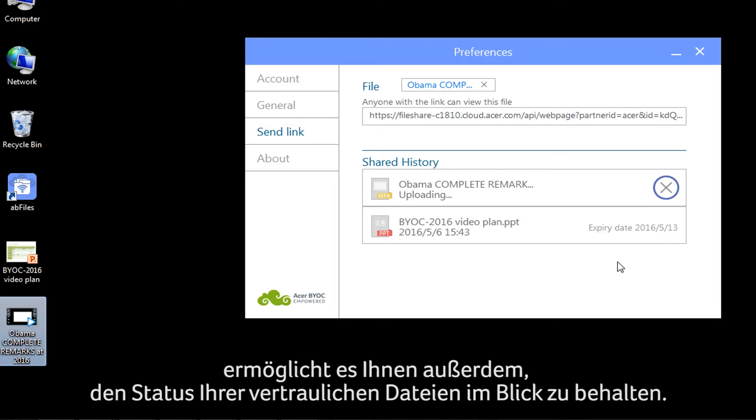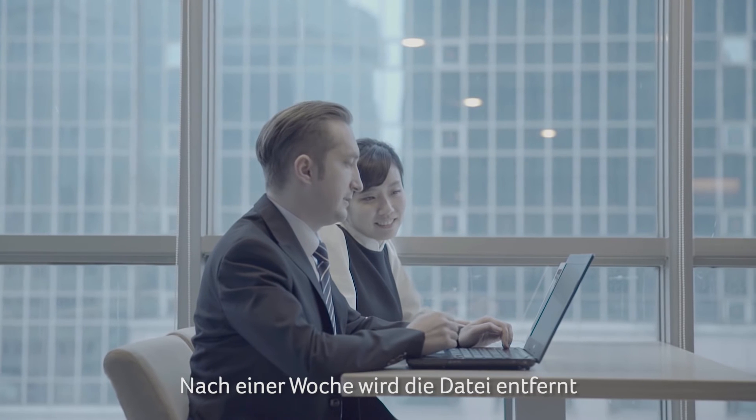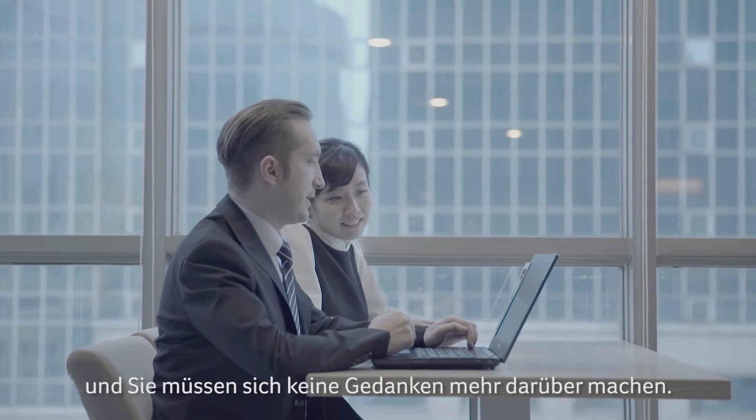AB Files also lets you monitor the status of your confidential files. After a week, the file is cleaned up and you don't have to worry about it anymore.